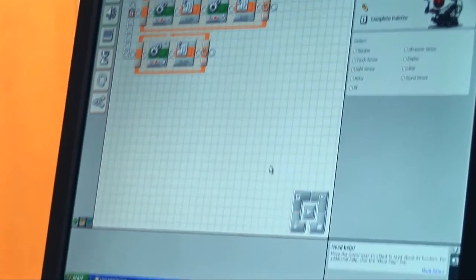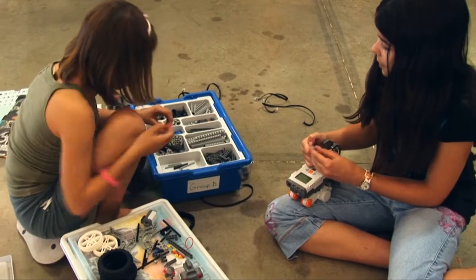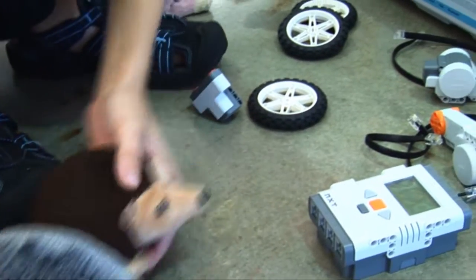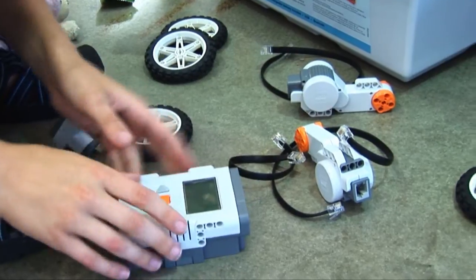They're learning that step-by-step process and the logic — that's very important. They're developing team-building skills and cooperation. Of course, they have to work with partners to build the robots and to creatively compromise and modify the robots in their own ways. They're taking the fun and then taking the serious aspect too and bringing it together.